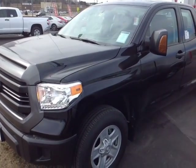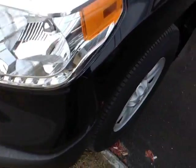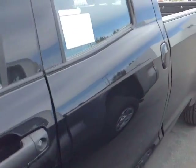Here it is, David — a brand new 2016 Toyota Tundra long bed double cab in black. You've got the halogen headlights, 18-inch steel wheels with a four-wheel disc brake, turn signal indicators on these heated fold-away side view mirrors with that blind spot mirror. Keyless entry is also standard.